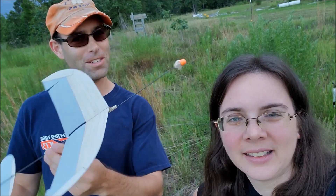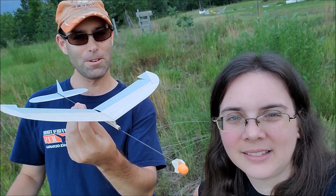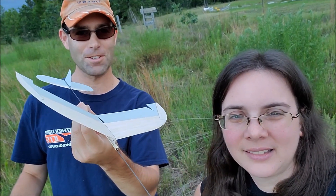Hi there, I'm Joshua Finn from J&H Aerospace. And I'm Hope Finn. We are here to talk about the new 2021 Super Protégé for Science Olympiad competition.